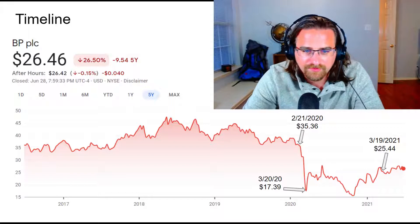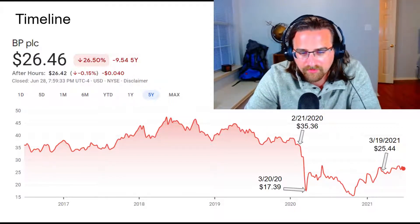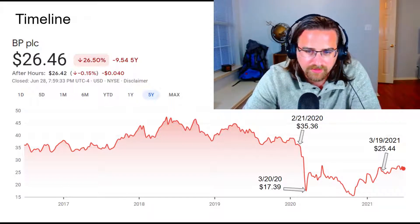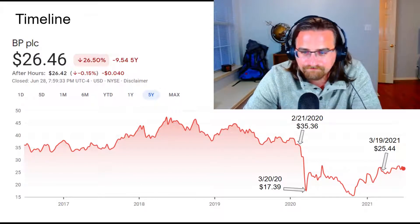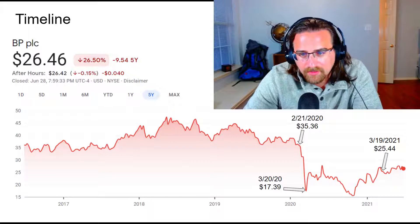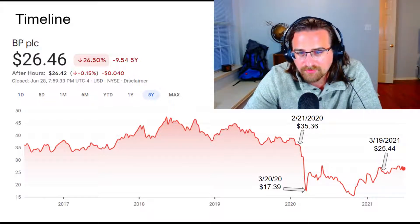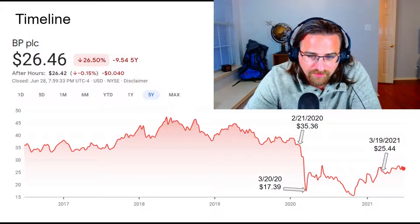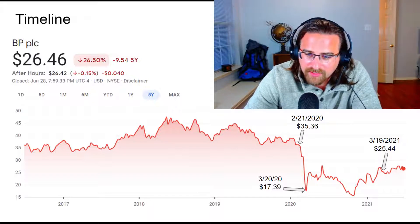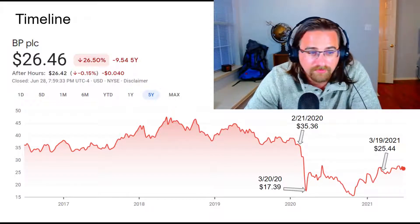If we look at BP's stock price over the last five years, it was really trading sideways for about three years before 2020, at which point it declined precipitously with a stark decrease in demand and a glut in supply. Before the pandemic the price was trading around $35, went down to $17 at the low, dipped a little more before heading into 2021. When I posted my last video on BP they were trading around $25; now they're about $1 more.